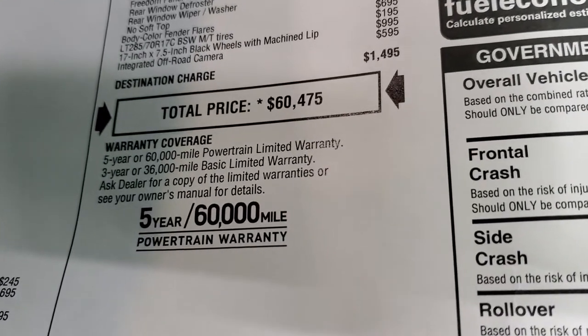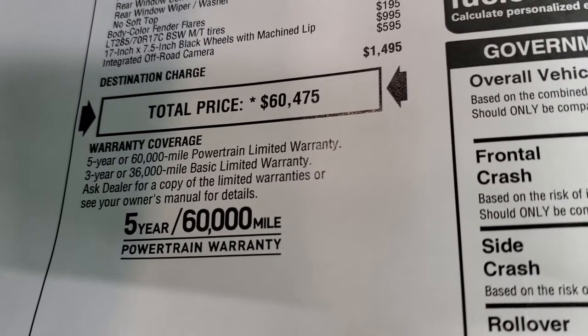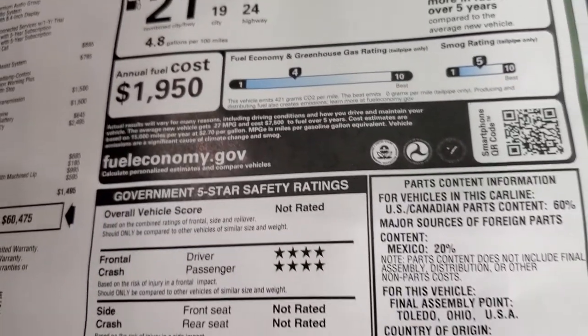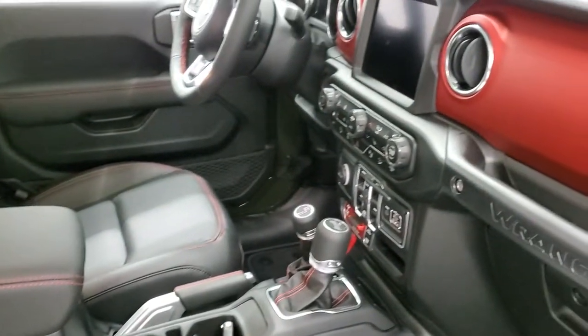In the upper right-hand part of your screen is a link to our website — click that to get all the rebates and incentives on this Jeep. Three-year, 36,000 bumper-to-bumper and five-year, 60,000 powertrain warranty. Fuel economy: 24 highway, 19 city, 21 average. Front crash rated at four, rollover at three. Quick pan of the interior — you can see it does have that red dash finish.